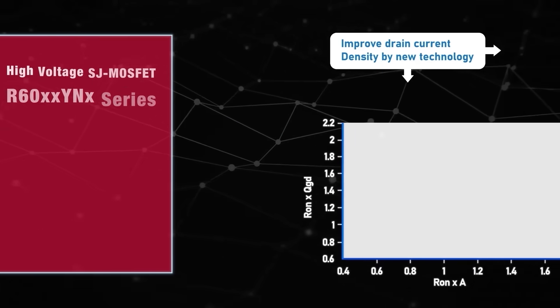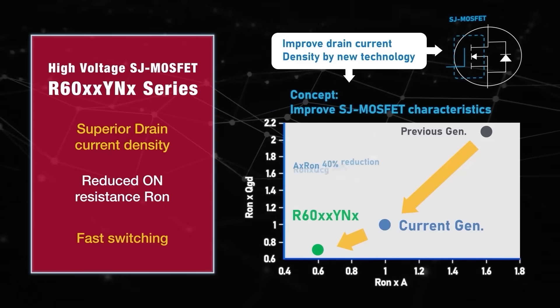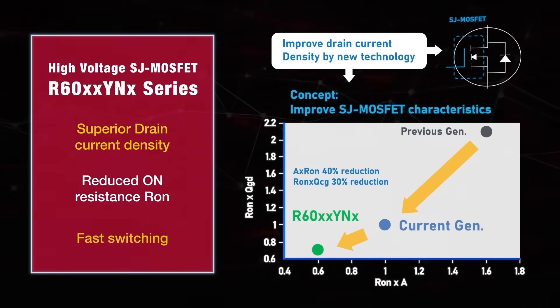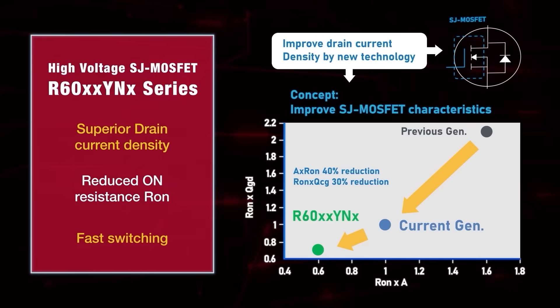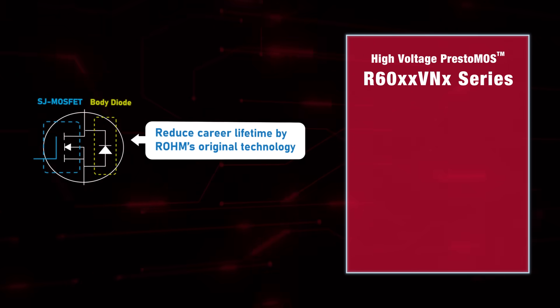Improved drain current density allows the high-voltage R60XX YNX Series to increase the figure of merit by 30% over existing products. Now your power supplies can be more efficient than ever before.